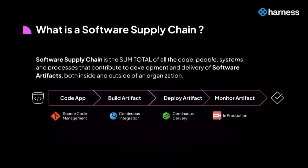To shift left security, we first need to understand where does security practice stand today and what do we have to do to shift it as left as possible into our software supply chain. The term software supply chain has caught on fire over the last couple of years because it takes a more holistic view about how we make software.